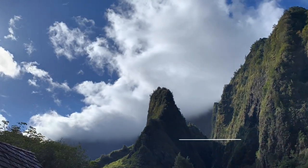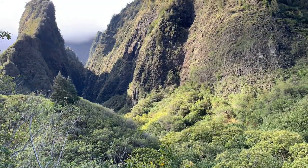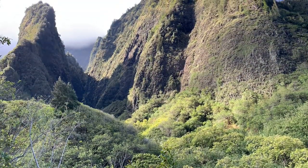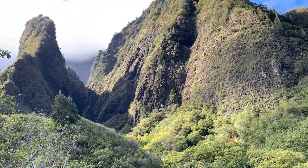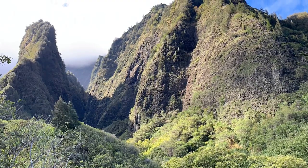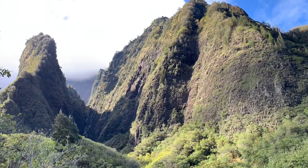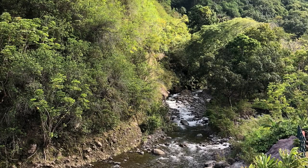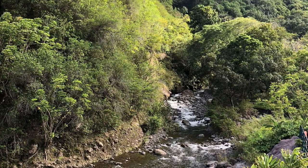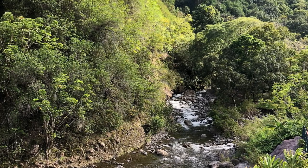We ended the day at Iao Valley, which is a quick and easy stop. The hike is short, about half a mile, and includes stairs that take you up 200 feet in elevation. There is a stream at the bottom where you can stop to take pictures, play in the water, or just relax. Iao Valley is where the Battle of Kepaniwa was fought — known as one of the most bitter battles in Hawaiian history. In ancient Hawaii, legends told of a day when a great king would unite all the Hawaiian islands. King Kamehameha won a decisive battle at Iao Valley and would later unite all the Hawaiian islands under one rule.